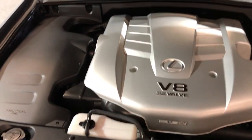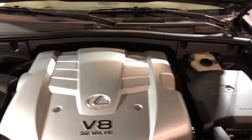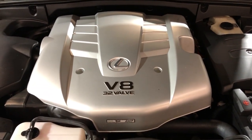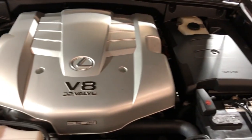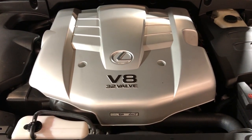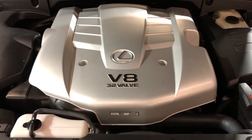Beautiful, reliable, well maintained, clean Carfax, low mileage 2004 Lexus GX 470, V8, 4WD. You can find this beautiful SUV at Car City Inc. in Palatine.